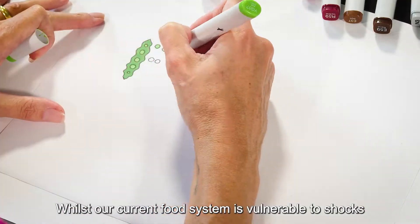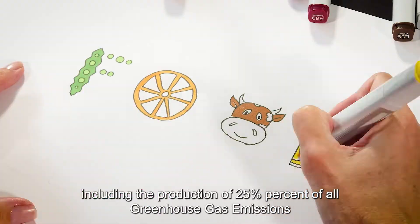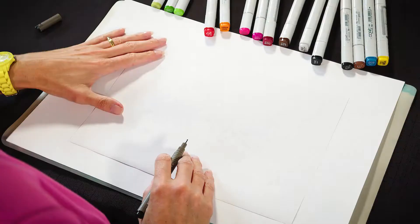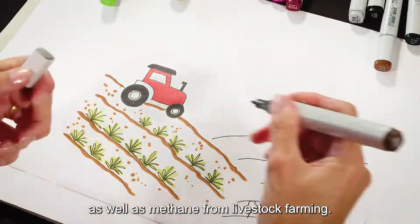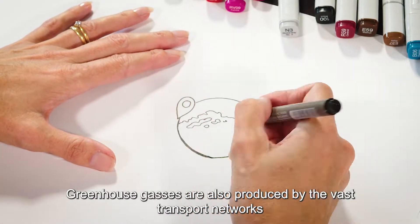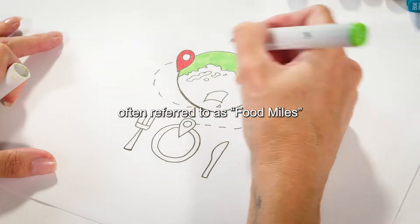Whilst our current food system is vulnerable to shocks, it is also associated with environmental problems, including the production of 25% of all greenhouse gas emissions. This is due to the reliance on fossil fuel based chemical farm inputs, as well as methane from livestock farming. Greenhouse gases are also produced by the vast transport networks that move food around the world, often referred to as food miles.